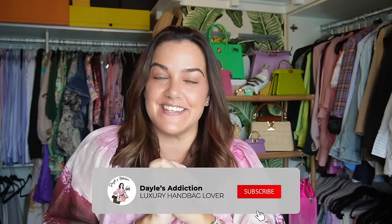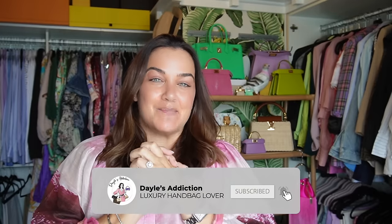Welcome! My name's Dale and this is Dale's Addiction. Today I'm bringing you my entire luxury handbag collection — anything that looks like a bag in my collection. This is going to be a quick little overview of everything that's here. I'm literally just going to go through all of my cupboards, so they won't be in any particular order, but that should keep things interesting.